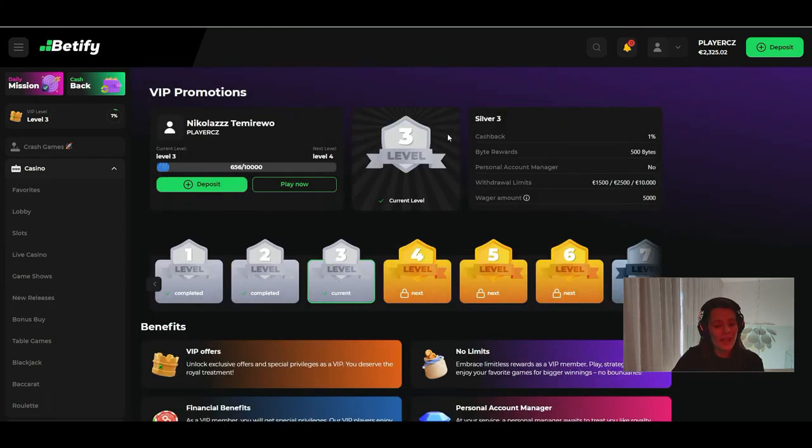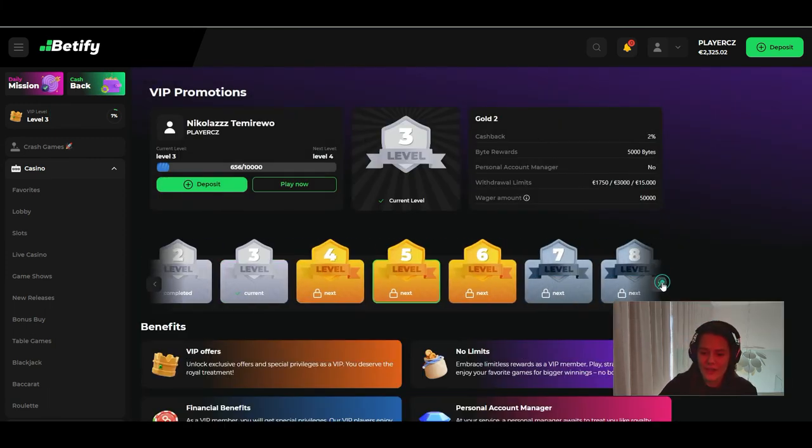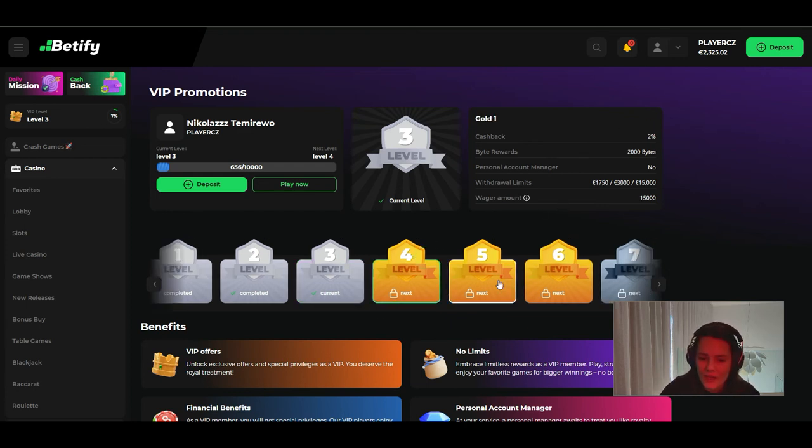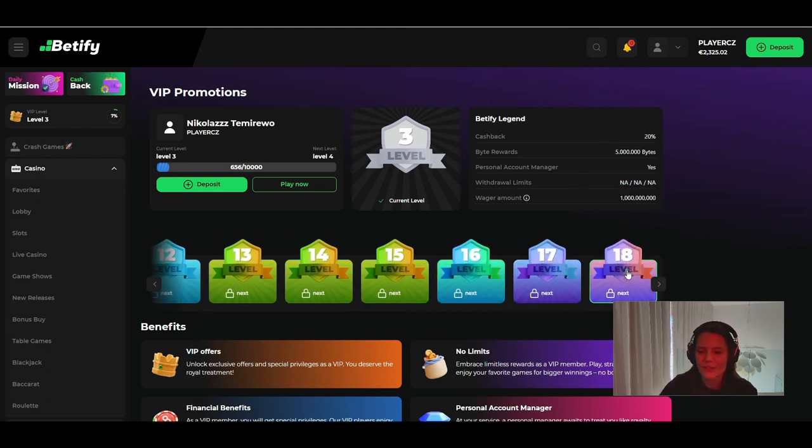There's also a VIP club. The longer you play, the more VIP levels you unlock — I'm currently at level three. Each level offers something different. You also get cashback every Monday, and the cashback amount grows with your level. At level 18 of the VIP program, you can withdraw an unlimited amount from your account, which is amazing.